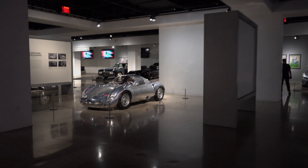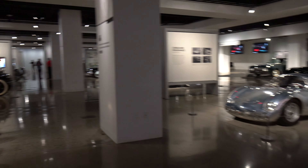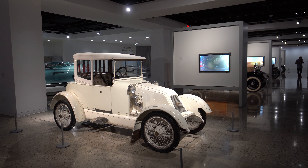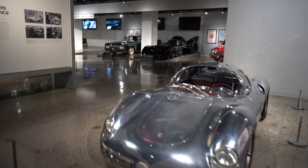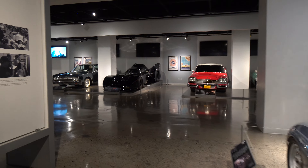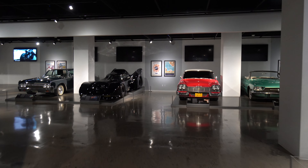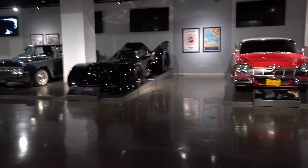I was driving around in LA and I realized I was right near the Peterson Museum, a very famous car museum. I've never been in here before, so I'm eager to check it out and I'm going to take you along with me, give you a tour. There's movie cars, old cars, everything is in here — some really beautiful stuff. So sit back and enjoy the tour of the Peterson Museum.